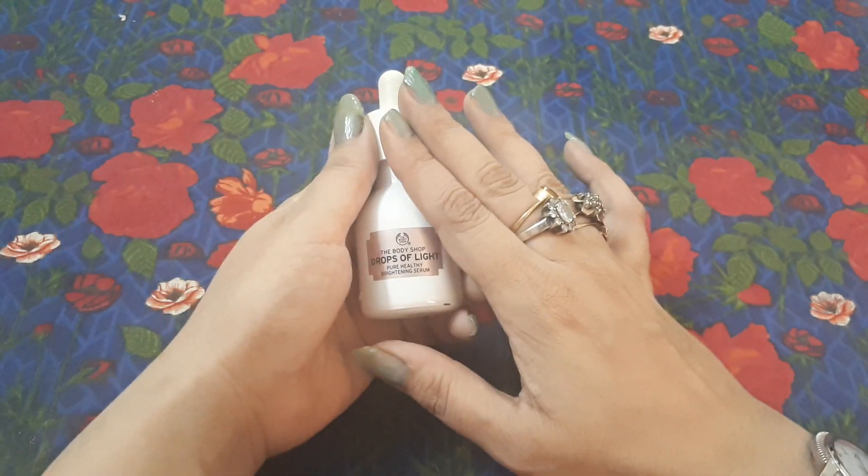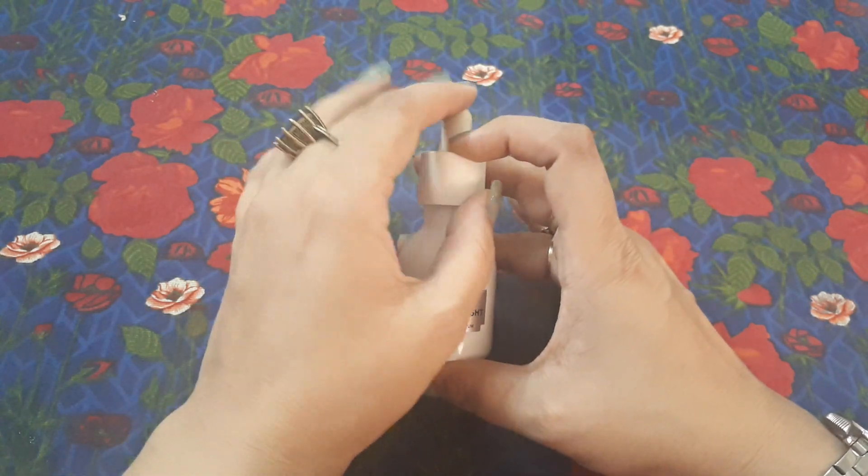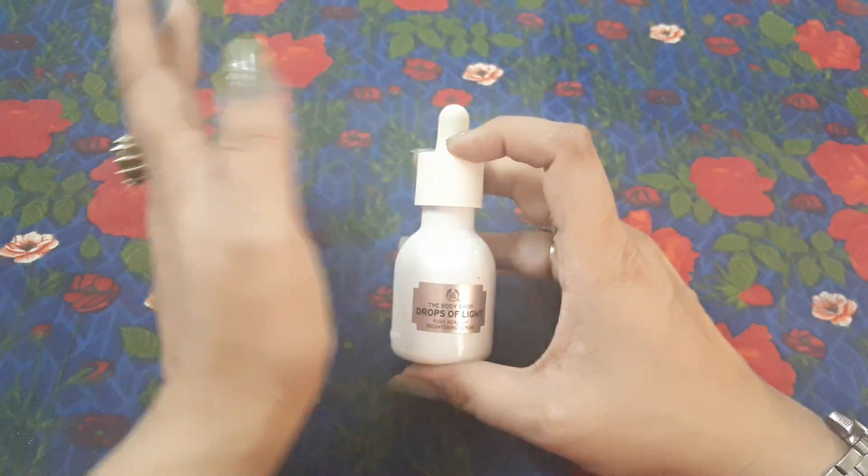So this is my recommendation — you should go for it. It's a good brand and I'm sure you will like it. The fragrance is good, the texture is good, and the results are also very good.